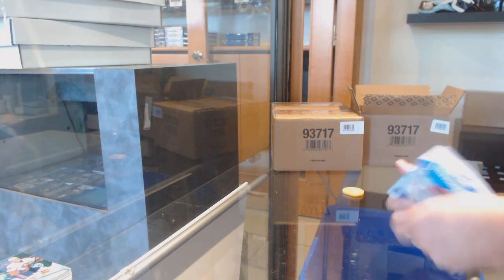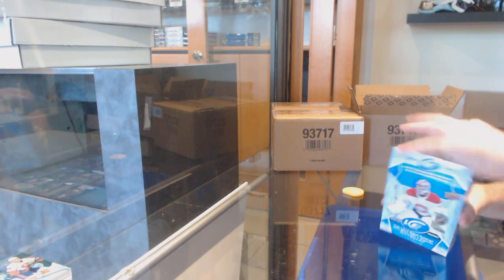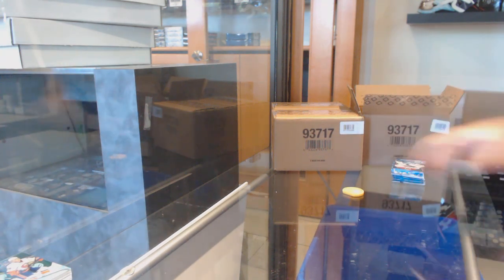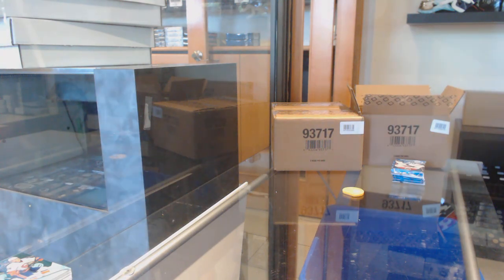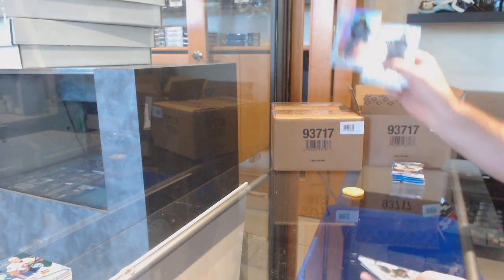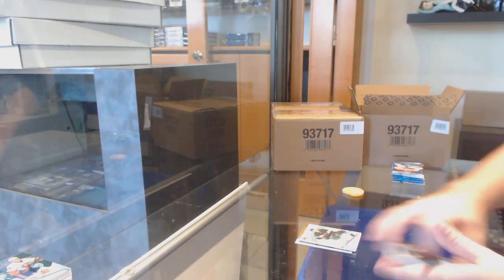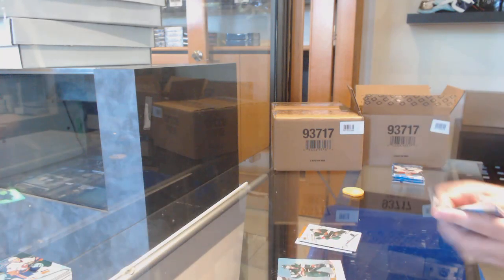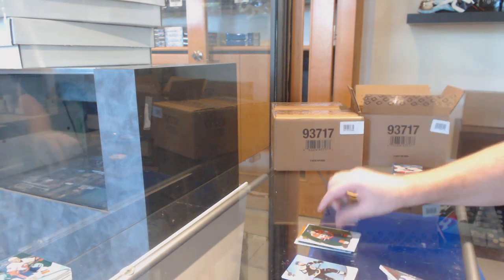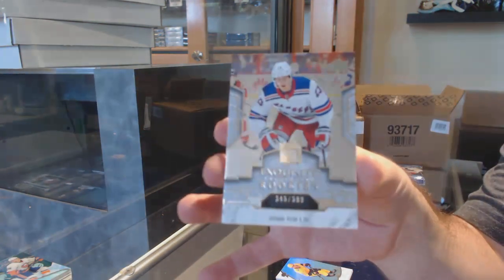These boxes just confuse me from all the other boxes I'm used to opening. Normally you can line flat and just hand the pack. This is a massive cardboard cut waiting to happen. We've got a Kopitar orange for the Kings and a Mikko Sturm for the Minnesota Wild.